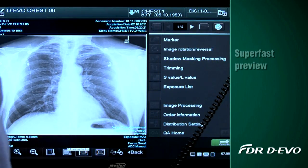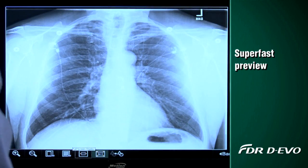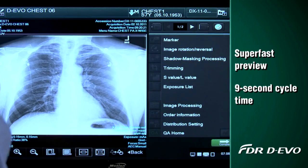With FDR Devo's fast preview times, you'll know if you have the right image in seconds before you leave the patient bedside, and the system's 9-second cycle time will really speed up your mobile imaging workflow.